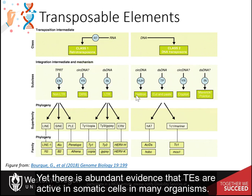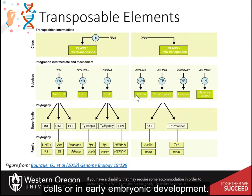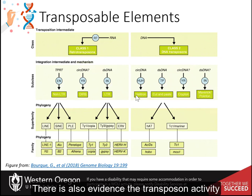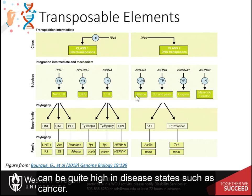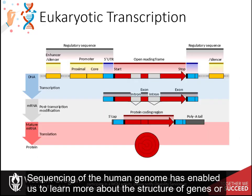Yet there is abundant evidence that TEs are active in somatic cells in many organisms. There are thoughts that they may play a role in processes like the diversification of neuronal cells, or in early embryonic development. There is also evidence that transposon activity can be quite high in disease states such as cancer. Thus, more needs to be learned about these processes.